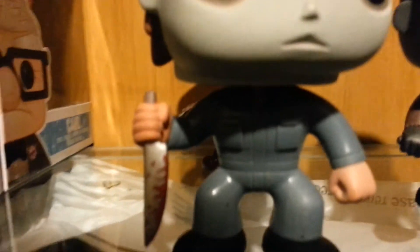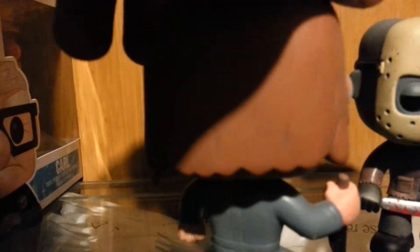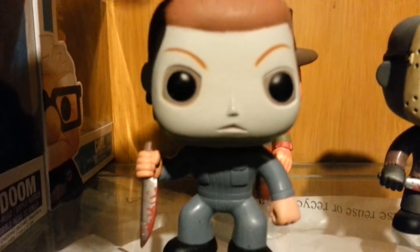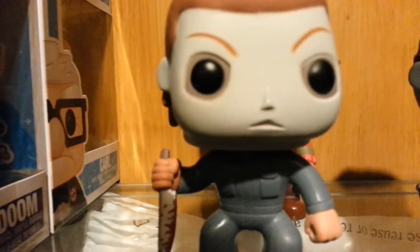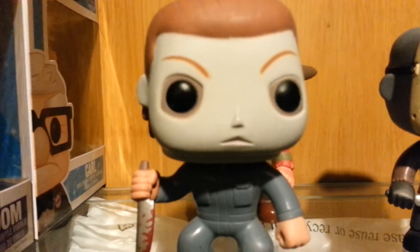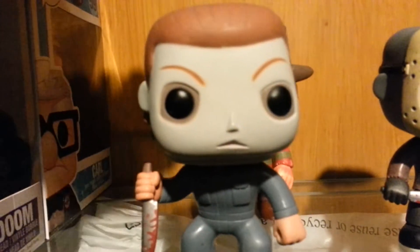Here we got Michael Myers with his bloody kitchen knife and jumpsuit. Here's a fun fact: the mask he's wearing is actually a Captain Kirk mask — they just painted it white because they couldn't afford anything else at the time. That's a horror fun fact!